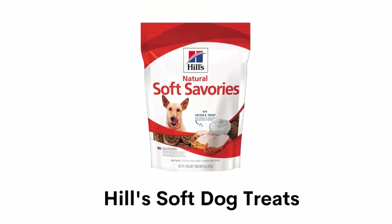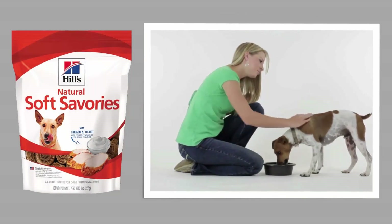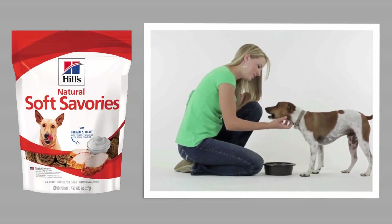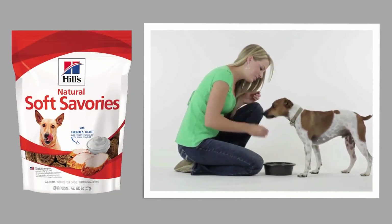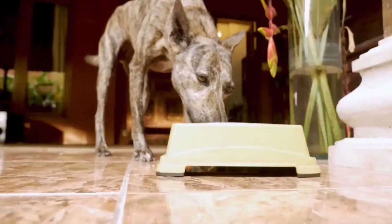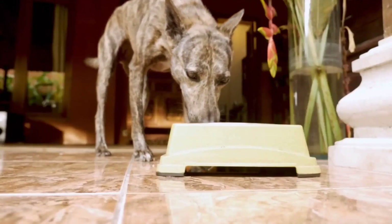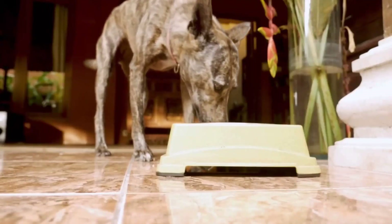Number 2: Hill's Soft Dog Treats. This delicious dog treat is natural and made from only the best ingredients. It is free from corn, artificial colors, flavors or preservatives. It has a soft and tender texture paired with a medley of rich flavors that supports digestive and immune health and helps to maintain the body condition of your dog.